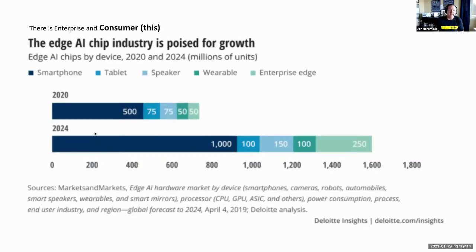Deloitte believes the edge AI chip industry is poised for a lot of growth over the next four years. Last year, they saw 500 million smartphones would have AI chips embedded — expected to double by 2024 — along with an explosion of wearables and speaker-type products. Interestingly, Deloitte's 2017 projections for 2020 were only half right — the market expanded at double the rate Deloitte thought, and that might happen again.